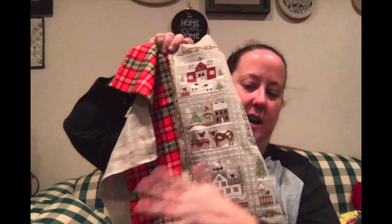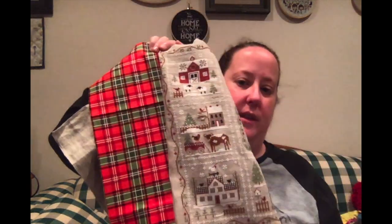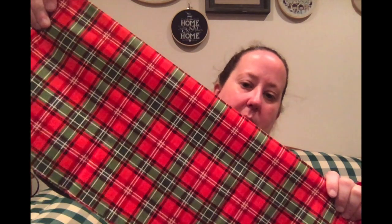I do have a couple fabrics I thought I might use in finishing it if I don't frame this. The first one I got is not going to work — the colors are way too busy for it. That red is way too jarring with this piece, but it's beautiful. This is a 2019 Riley Blake plaid. But I also got this other plaid that I think will work with it.